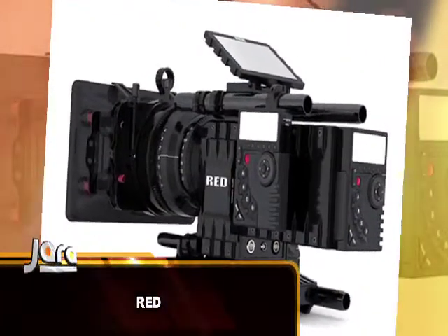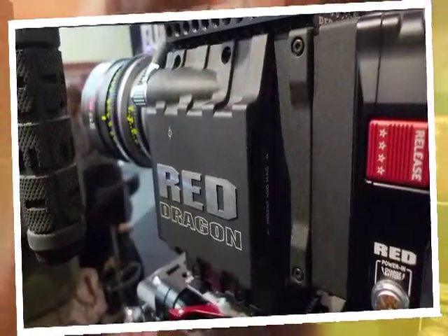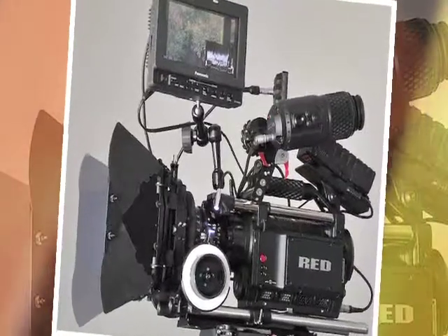Number two on the list is the RED camera. The RED lineup includes the RED Epic, the Scarlet, the RED One, and the Mysterium X — I'll put them all together on the same platform. The RED camera is a fantastic camera. It earns number two because of its superb picture quality. You can shoot up to 5K, and even when you shoot 2K, the pictures are just so good.